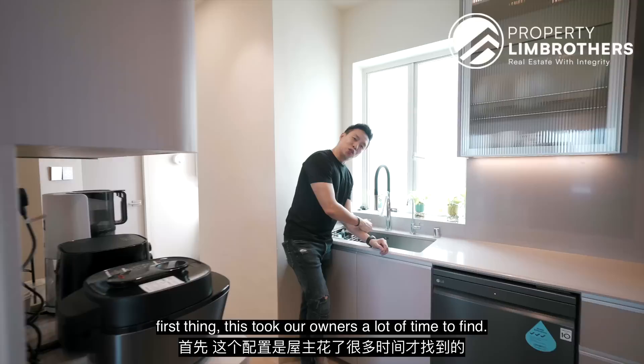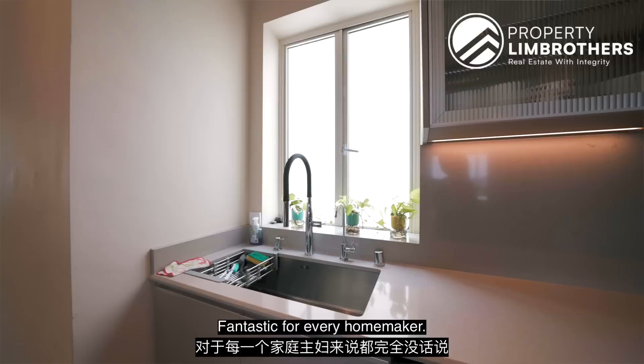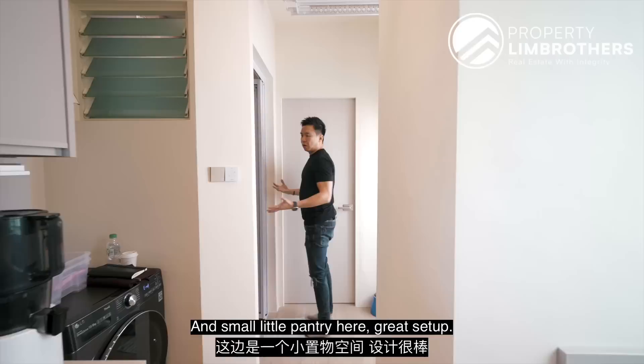As we head in — first thing that took the owners a lot of time to find, something you can usually only find in America, Australia, Western European countries — it's called a waste-made system. You just throw everything inside, it will grind it and dispose of it for you. Fantastic for every homemaker and a great system to have. There's space here for a dishwasher and loads of storage space at the bottom. I love this mayor system right here because it takes care of taller people so you don't bang your head when you cook. There's also a small pantry here.